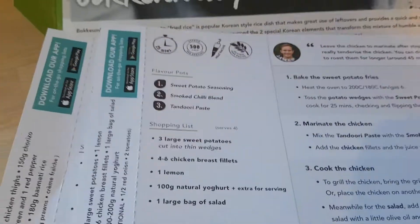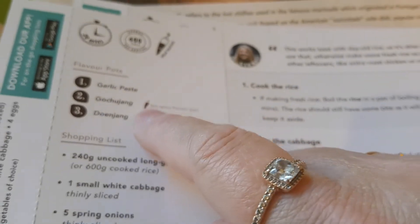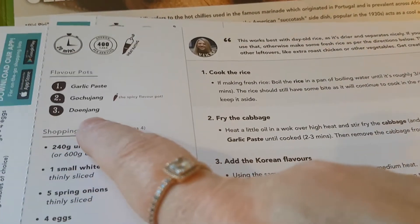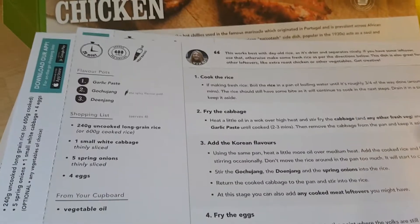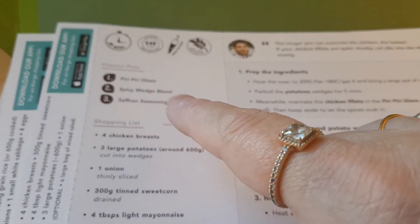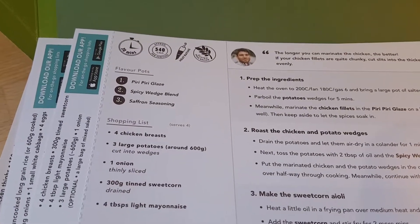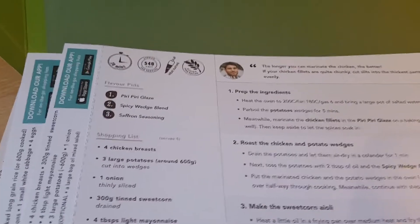Each meal comes with three pots of flavor. The barbecue tandoori chicken has sweet potato seasoning, smoked chili blend, and tandoori paste. The bibimbap has garlic paste plus two Korean flavors — gochujang and doenjang — for that delicious noodle dish with egg on top. The churrasco chicken has piri piri glaze, spicy wedge blend for potato wedges, and saffron seasoning. Saffron is a really expensive spice to buy — you get a tiny sachet in a big jar for about £6 — so this gives you just enough for the dish.